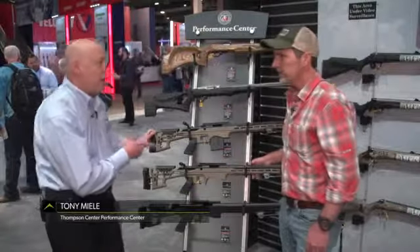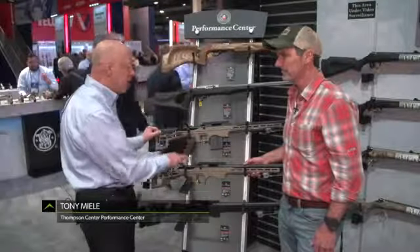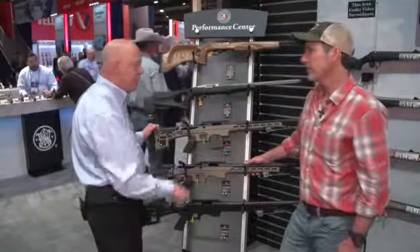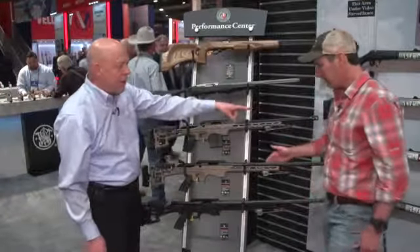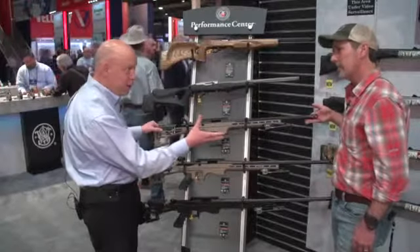So these are the Performance Center LRR. They're TC-based — we work with Thompson Center to develop these guns. You can see right away they're a lot different than anything else in the Thompson Center line: heavy barrels that are fluted, threaded with a compensator. You can take that compensator off and put a suppressor on it if you wanted to.